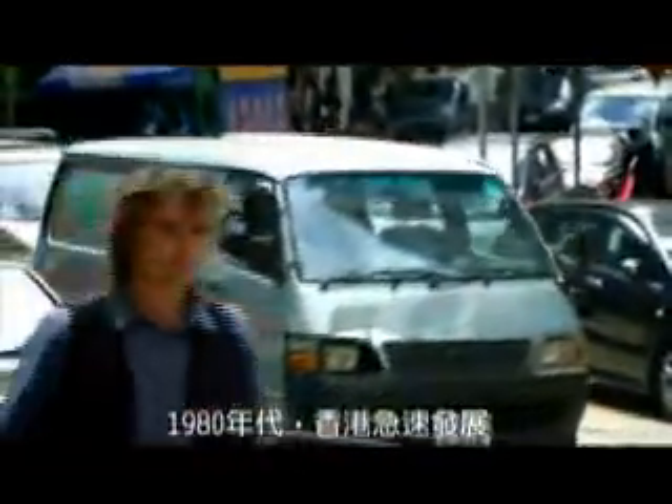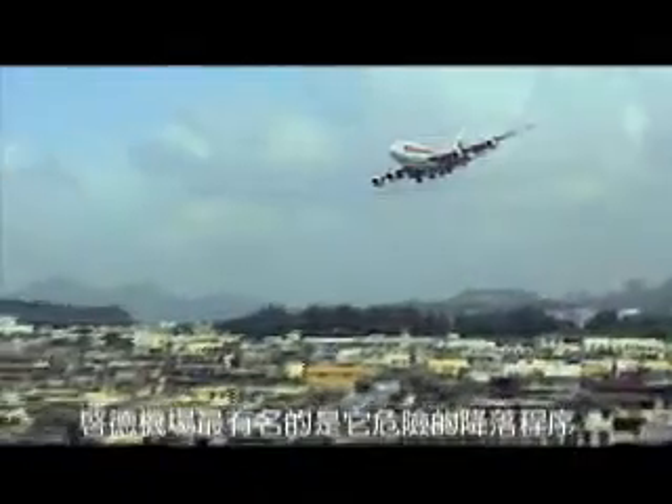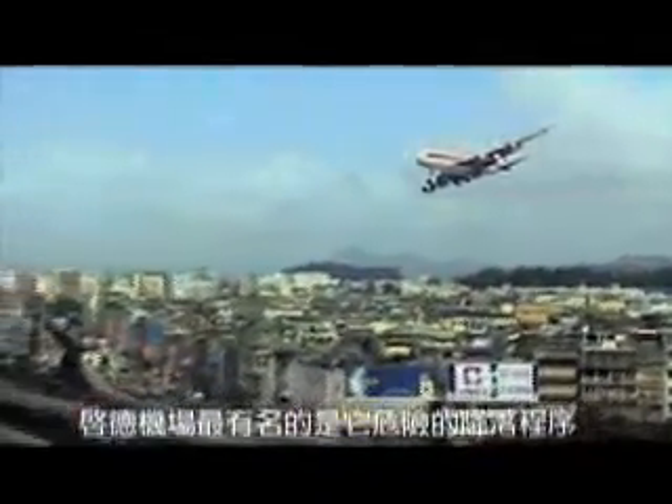In the 1980s, Hong Kong was growing fast. The old airport, Kai Tak, was struggling to cope as passenger numbers rocketed. And Kai Tak's airport was famous for its perilous approach.